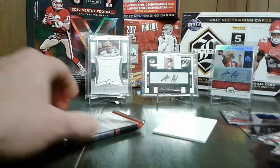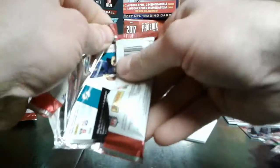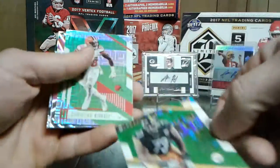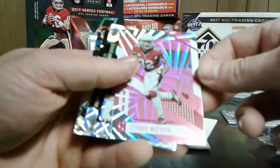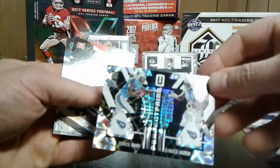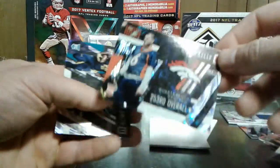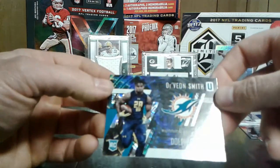Curtis Samuel. Alright, last pack here. Filler card. We got Daquan Jones. Chris Chester. Green Raymond Foster. Green Christian Kirksey. Pink Tyron Matthew. We got a Derrick Henry DeMarco Murray Perfect Pairs - that's cool. Chad Kelly, 253rd overall. Davon Smith for the Dolphins - that's cool.